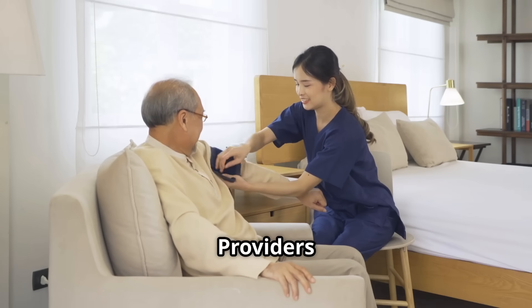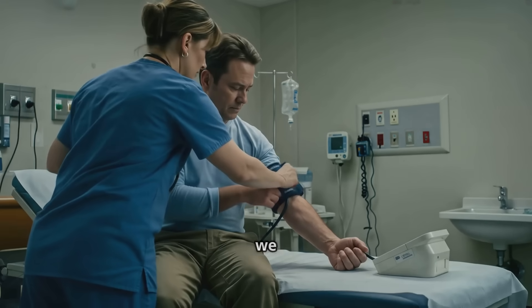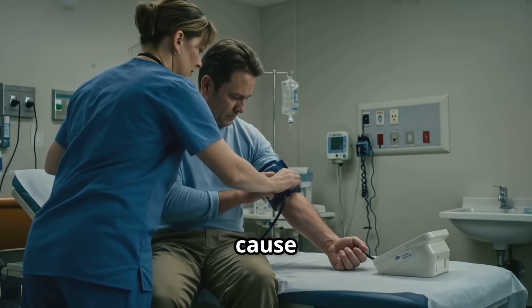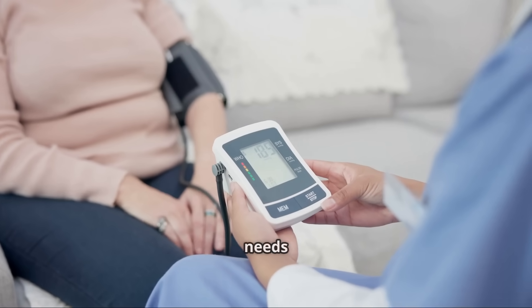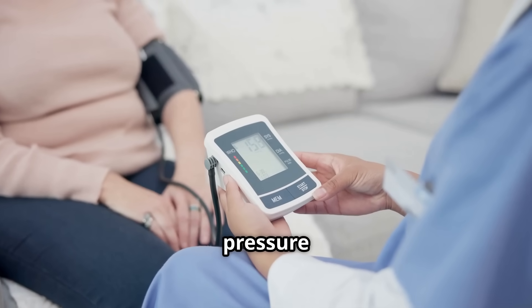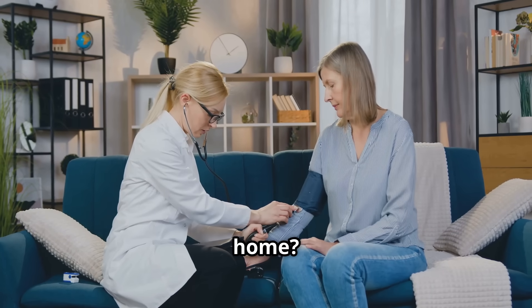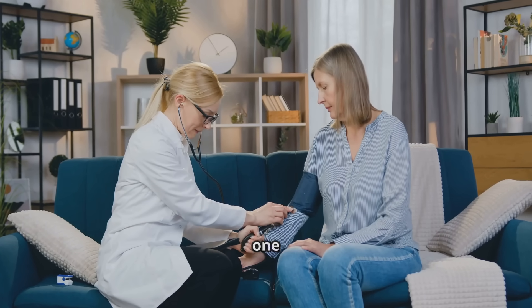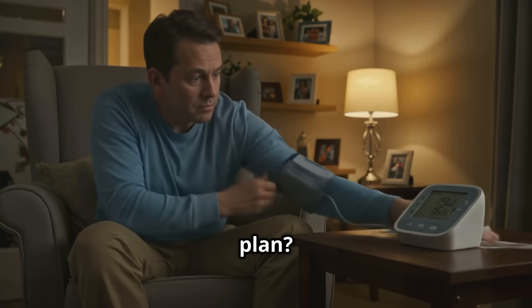Most healthcare providers are checking your blood pressure wrong, and even if they did it properly, we know that just being in clinic can cause changes to your blood pressure that can be misleading. That's why everyone needs to know how to take their blood pressure correctly at home. But did you know that just one small mistake can throw off your results and your entire treatment plan?